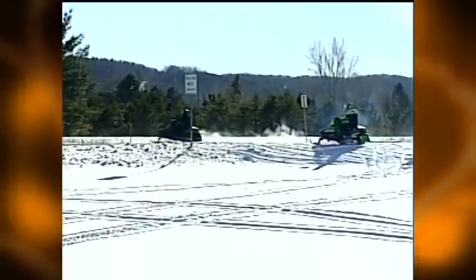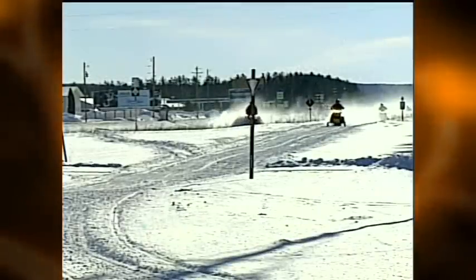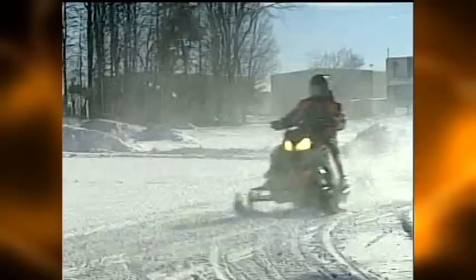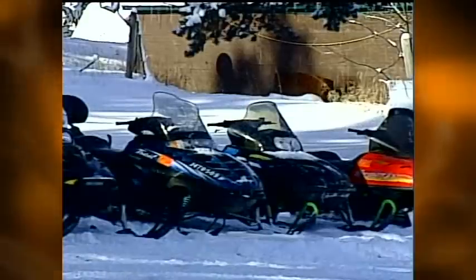But with a recreational sport that involves speed, ice and snow without a whole lot of protection, Department of Natural Resources Conservation Officers want you to take it easy and take care of yourself.